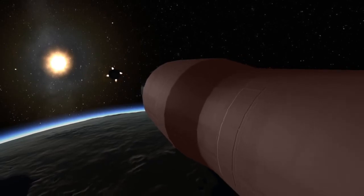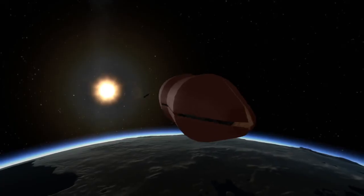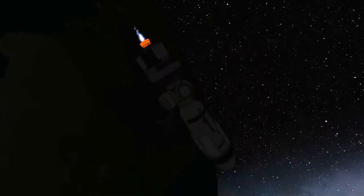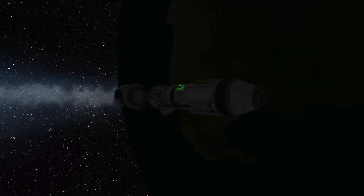With the third stage now carrying the spacecraft towards orbit, the fairings are no longer needed to protect the space station module and they too are jettisoned. About nine minutes after launch, the new space station module has made its way to space. Once in orbit, the space station module will separate from the third stage of the Proton rocket and begin making its way to the ISS under its own power.